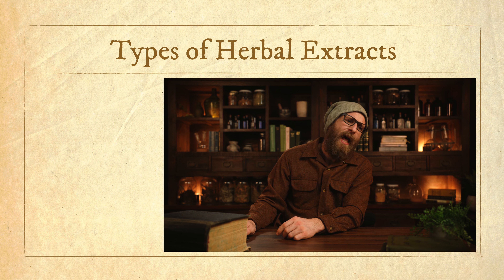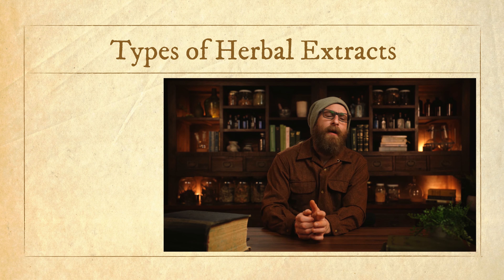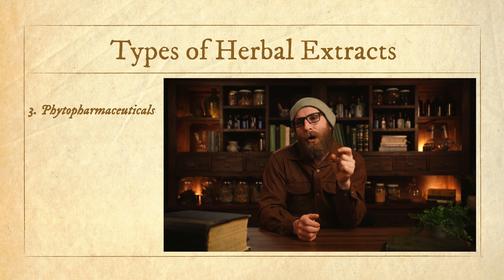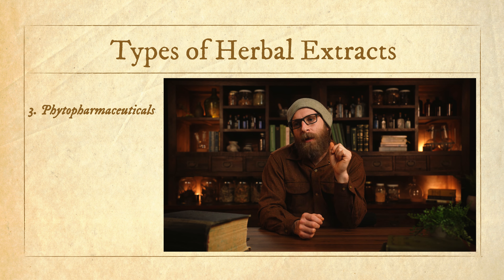Standardized extracts can be useful. Personally, I don't really use them myself very much, and it's very rare that I recommend them to people — partly because they can get really expensive, affecting accessibility, and honestly I just feel like sometimes it's not totally necessary for people to be getting these huge doses of herbs when a milder extract is more than sufficient.